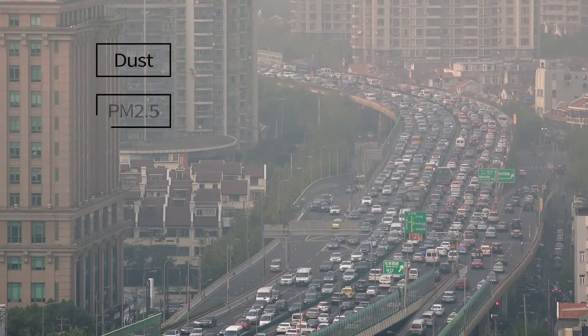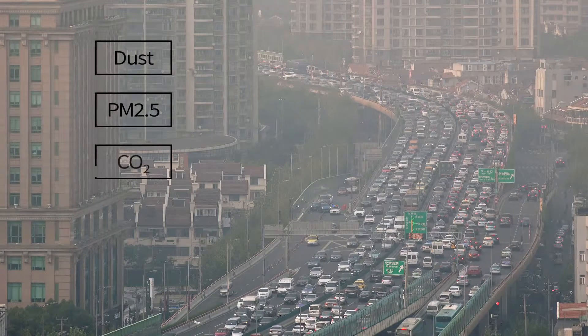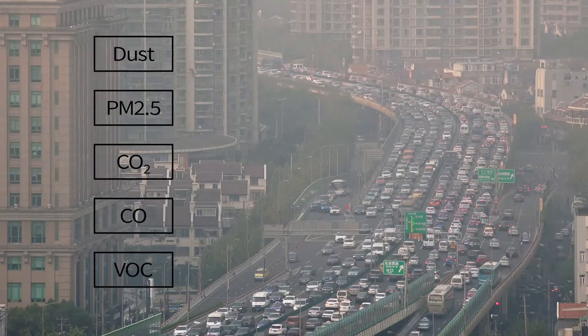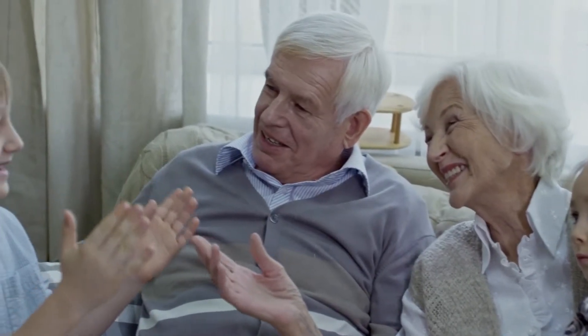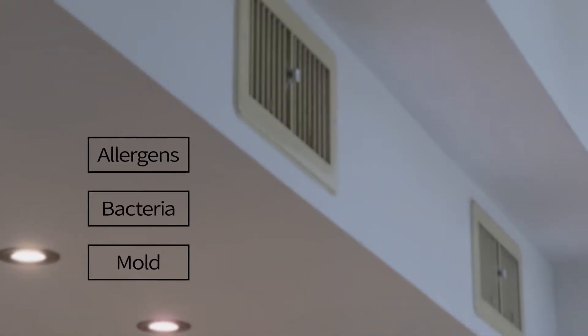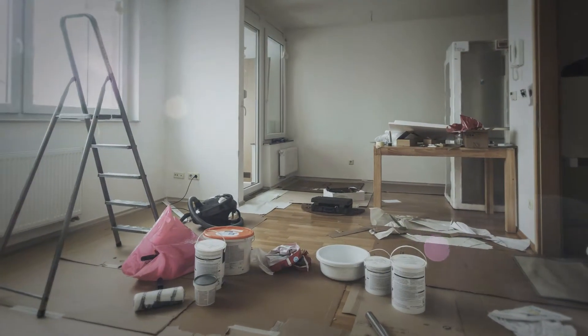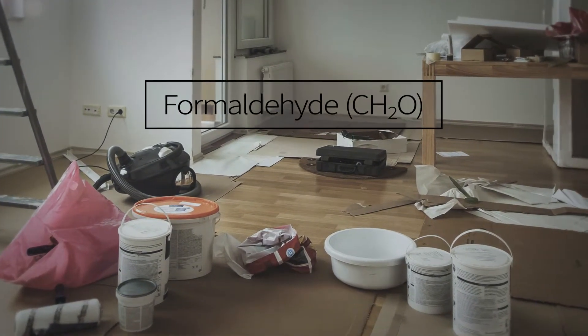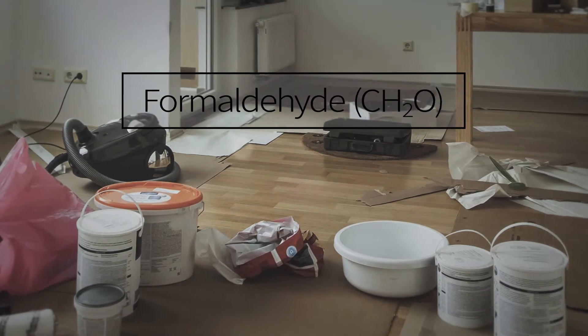Dust, harmful particulate matters and toxic gases such as carbon dioxide, carbon monoxide, volatile organic compounds and other greenhouse gases enter our home every day without any hindrance. Even greater threats are lurking within our everyday spaces where allergens, bacteria and mold are frequently found and thrive inside our ventilation systems. Additionally, poisonous fumes from toxins such as formaldehyde, known to be highly cancerous, are continuously being emitted from your furniture, painted walls and other common products and will continue to be so for over 10 years.